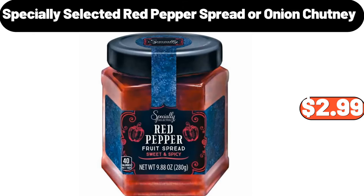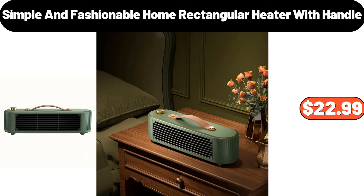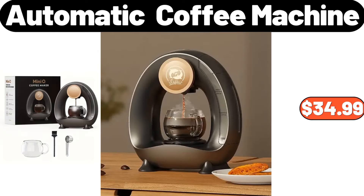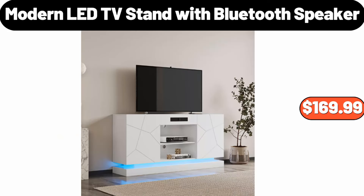Specially selected red pepper spread or onion chutney, $2.99. 3-piece solid color fitted sheet, $12.99. Simple and fashionable home rectangular heater with handle, $22.99. Automatic coffee machine, $34.99. Rectangular coffee table with LED lights, $110. Modern LED TV stand with Bluetooth speaker, $169.99.